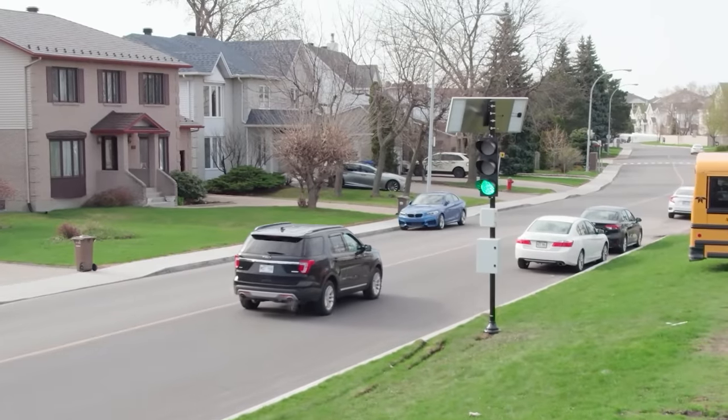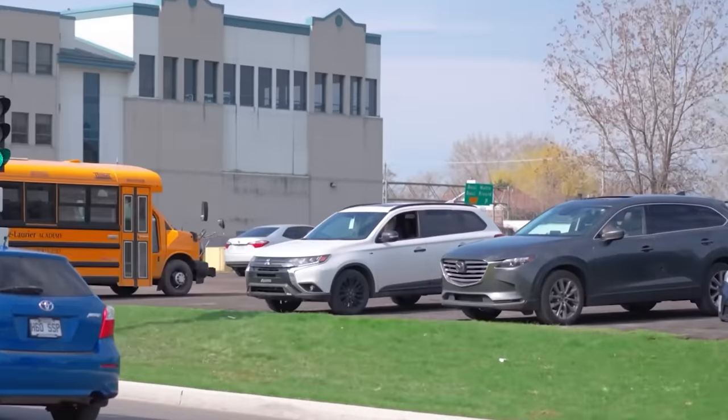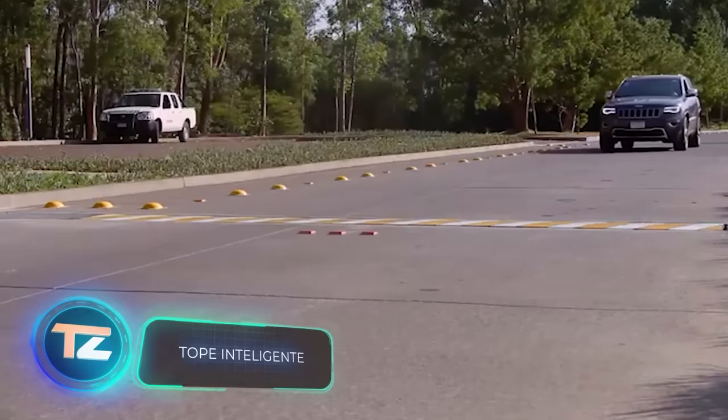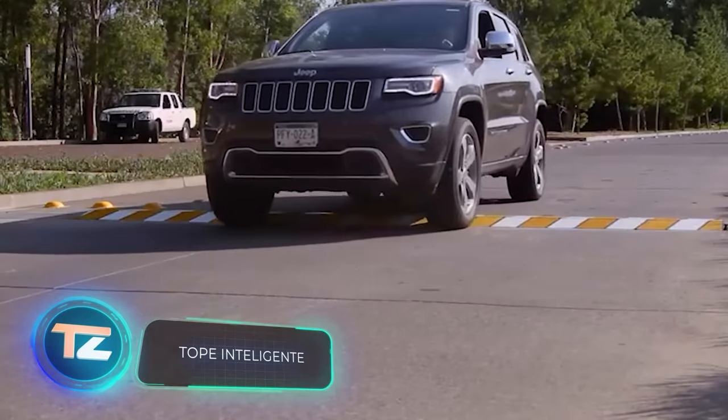FRED isn't just a regular traffic light. It also assists in penalizing speeders thanks to its built-in camera. Additionally, these speed bumps from Mexico can be added to further compel speeding drivers to slow down.